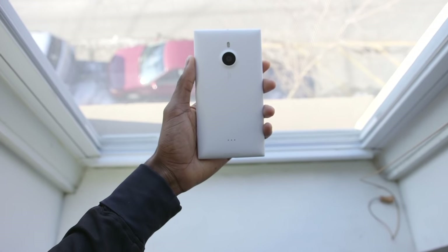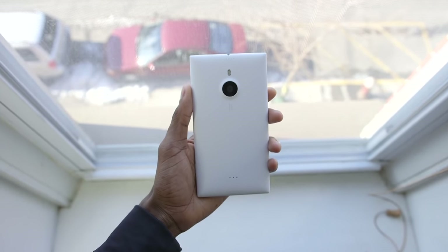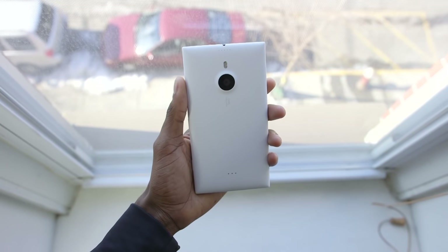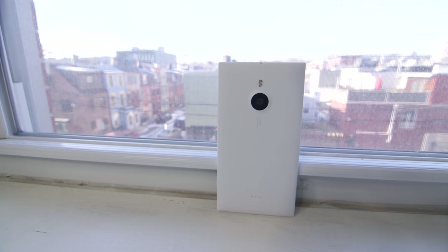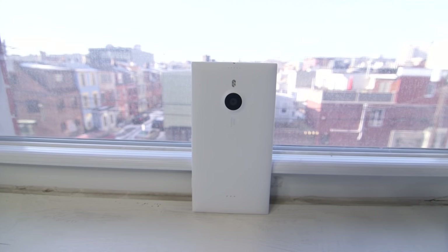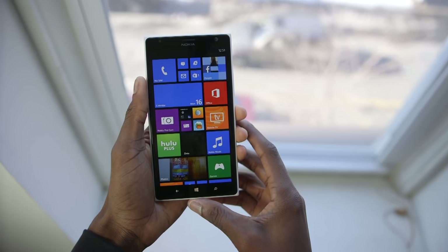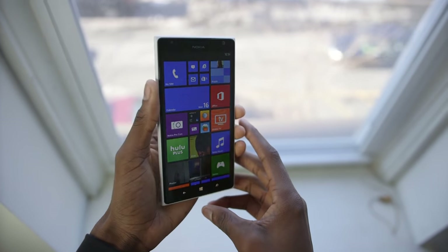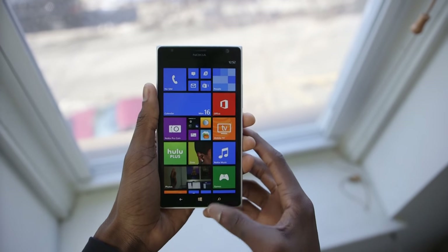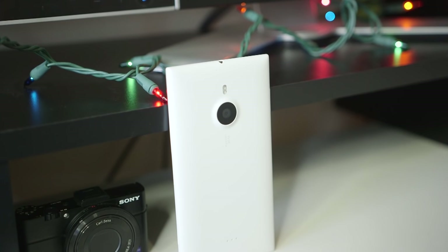Hey, what is up guys? I'm MKBHD here and this is the Nokia Lumia 1520. I've done a few Windows Phone reviews over the course of this year, my most recent being the Lumia 1020, and this one here is my favorite. Because the software is so similar to the Lumia 1020 and the 920 and 925 and most of the others, I'm going to focus here on the new hardware, because this is the best Windows Phone hardware yet.